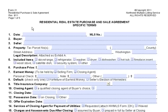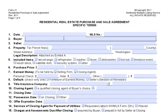Hi, Michael Eisenberg here with eXp Realty. Today I'm going to explain the Residential Real Estate Purchase and Sale Agreement. This is the form we use when we want to put an offer in on a piece of property that you want to buy.